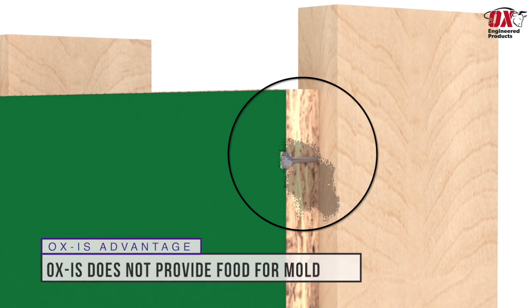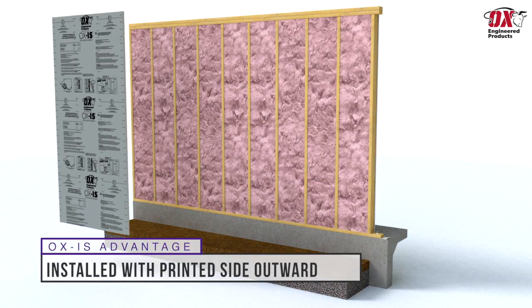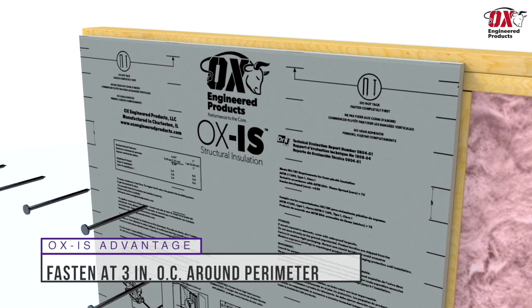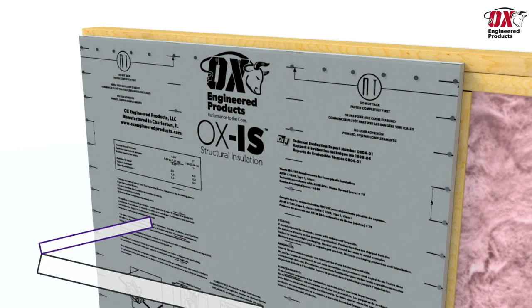OSB absorbs moisture and provides a food source for mold to grow and thrive, while Ox IS does not absorb moisture nor does it provide food for mold. Panels are installed with the printed foam side facing the exterior and are fastened every three inches on center around the perimeter and every six inches on center at framing locations with a minimum embedment of one inch.